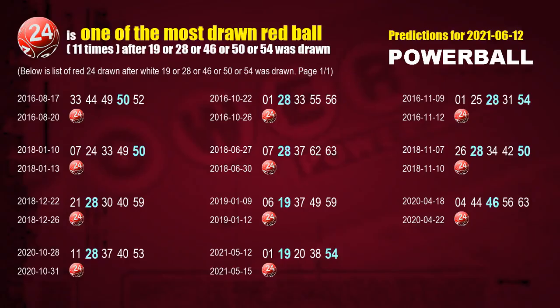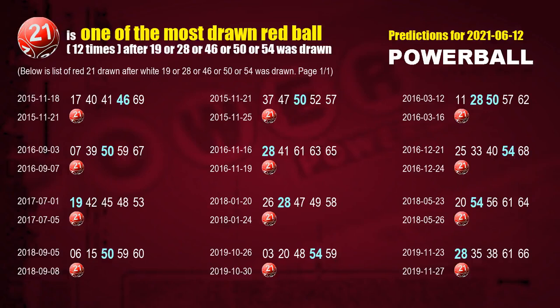After getting following ones, we can use following number statistics to find out following red ball numbers too. Let's see which red ball comes after these winning numbers of this draw. The first red ball most drawn after 19 or 28 or 46 or 50 or 54 was drawn is red ball 24. We list these 11 draw results which are after a draw with over one white ball winning number today.